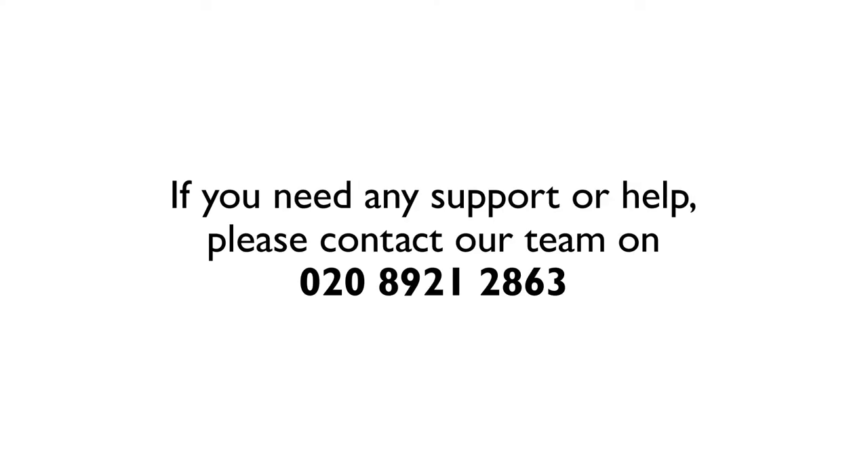You now have all the information you need to begin your search for a new home. If you need any support or help, please contact our team on 0208 921 2863.